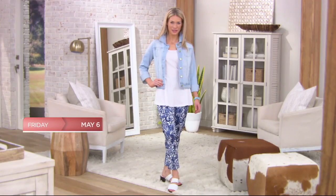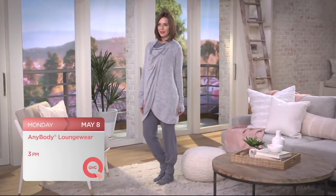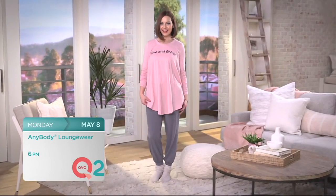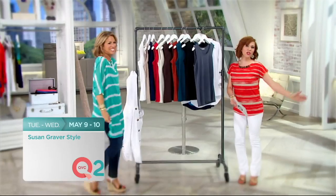Check out these great shows coming to QVC and QVC2. Isaac Mizrahi returns to QVC with his most popular 24-7 stretch fabrication — shop for Isaac's ankle pants throughout the day Friday. Then tune in to QVC this Monday at 3 p.m. Eastern for any-body loungewear, and then flip over to QVC2 for another hour at 6 p.m. Eastern. And Susan Graver is bringing us the big deal on QVC2 — we'll kick it off Tuesday at 9 p.m. Eastern and all day Wednesday.